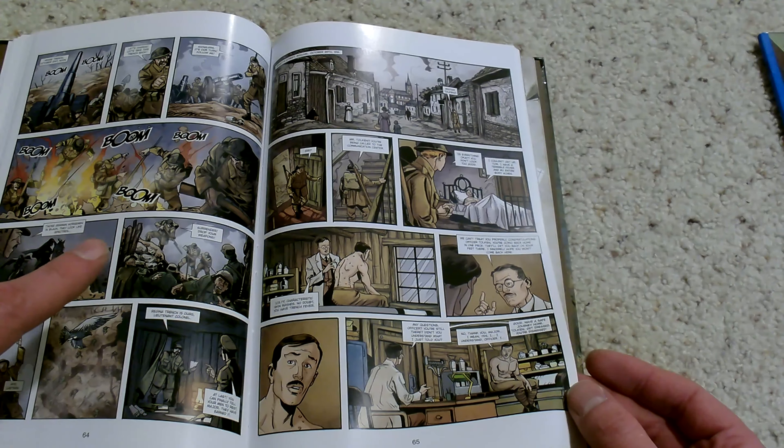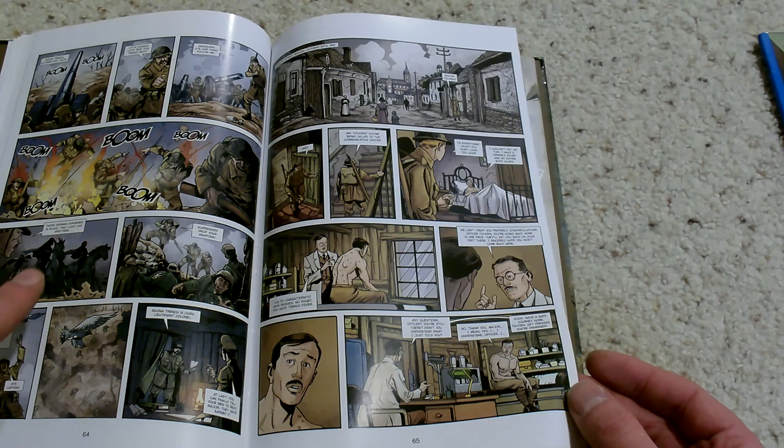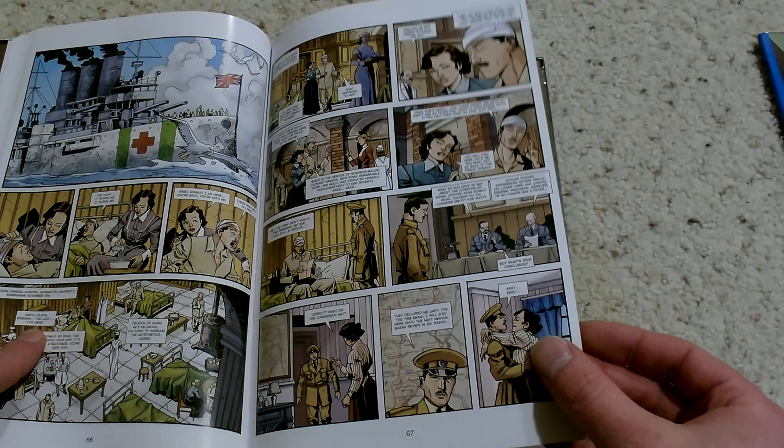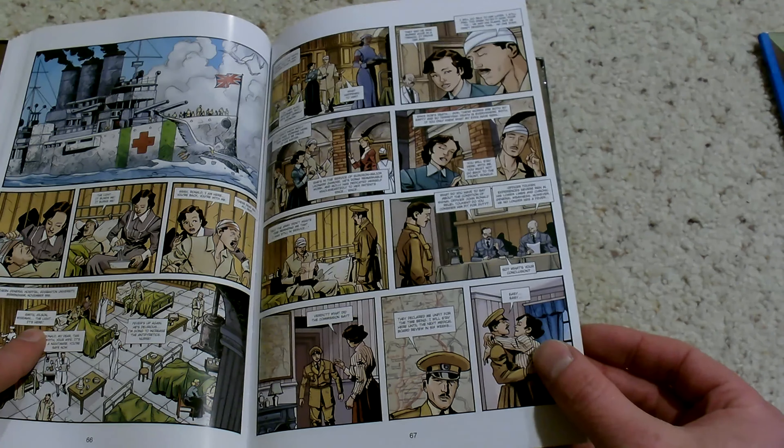If this were a bigger book and the font size wasn't so poor, I would not hesitate to recommend this to anyone because it's that good, despite the average art. But the font size really does make a difference.